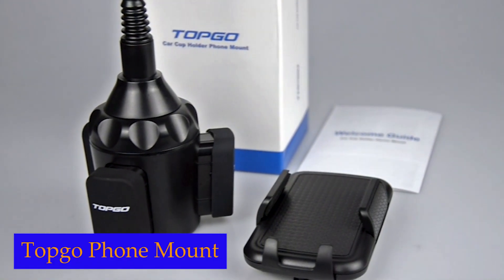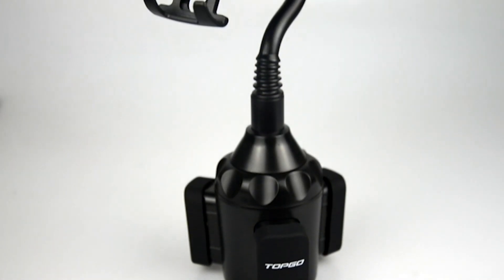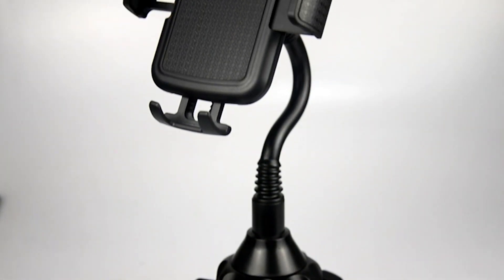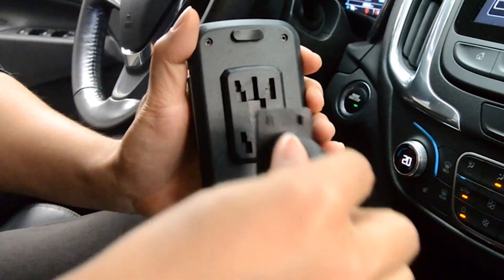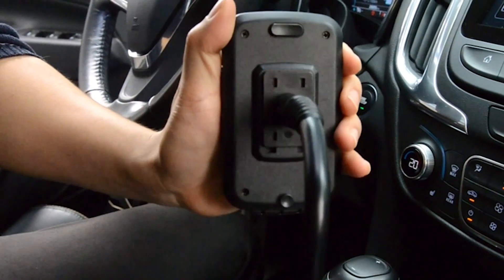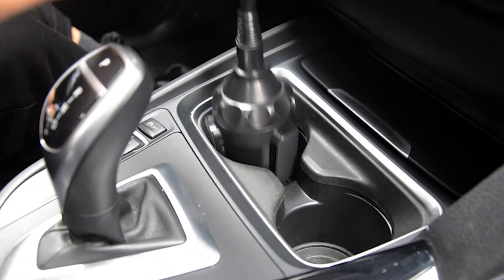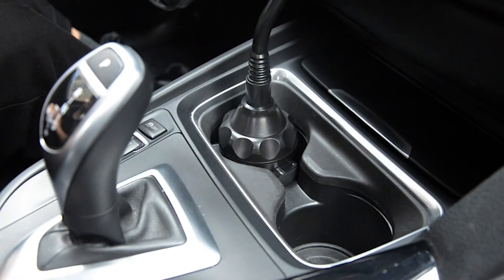Number 3: Topgo Phone Mount. Featuring an adjustable nano-silica airbag-stable support shelf and thickened anti-slip rubber pads, this phone holder offers the ultimate stability and security. The nano-silica airbag-stable support shelf provides a stable base for your phone, while the thick anti-slip rubber pads ensure that the holder securely locks in your cup holder, preventing any unwanted shaking or movement.